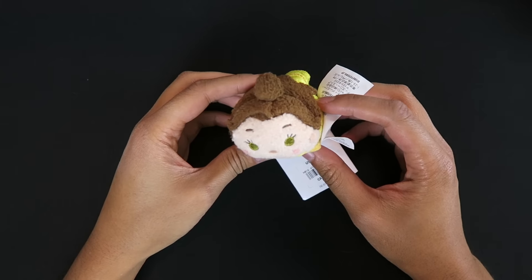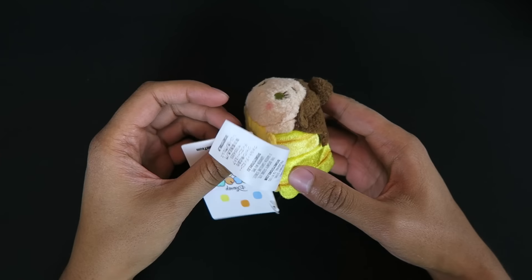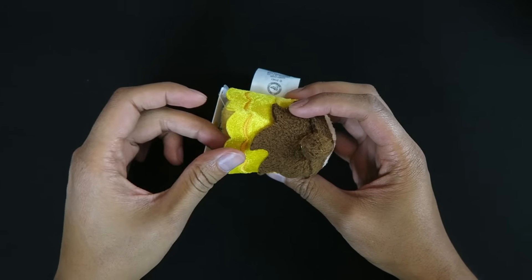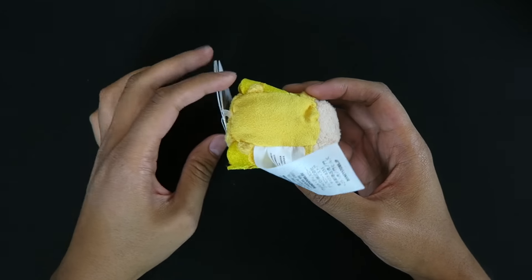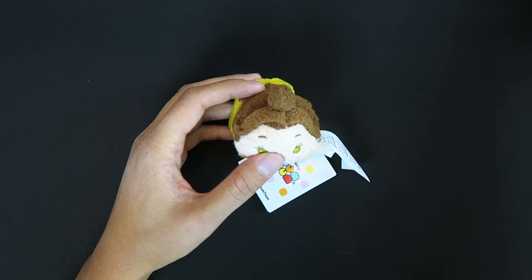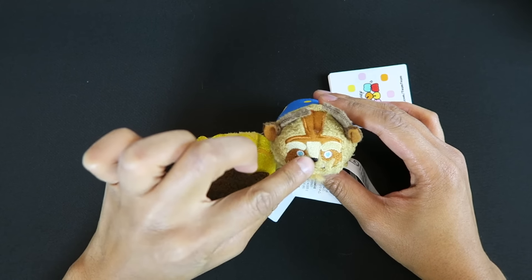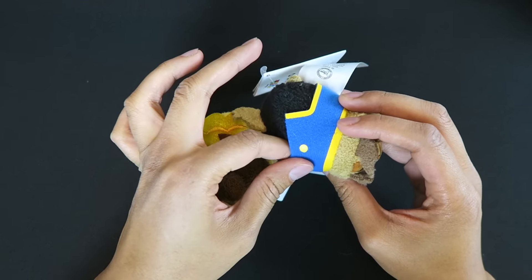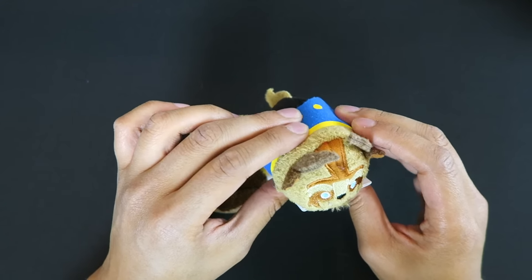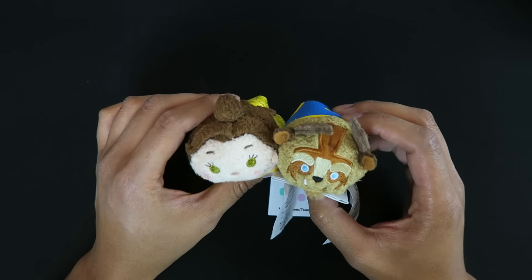I'm gonna start off with Belle — here she is in her yellow gown. They didn't make the blue gown, which would have been a nice variant, but there's really cool detail on the dress. She has her little hair flip, which is cool. And then she of course comes with the Beast, who's really cute with a little tiny snout and his blue tux. Here are the two main stars — everyone's gonna be running to get these, so go get them quick.